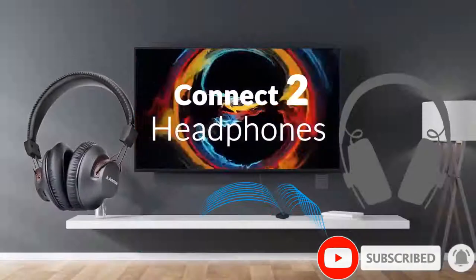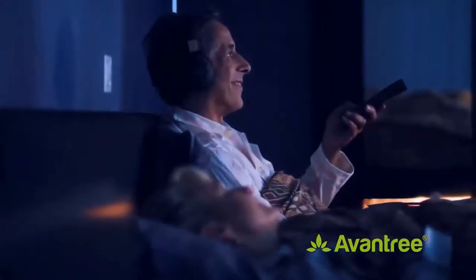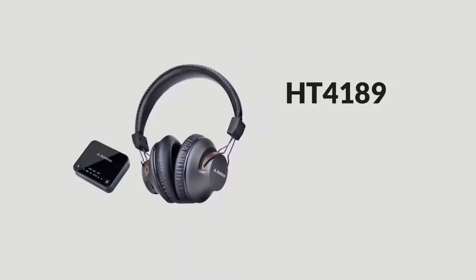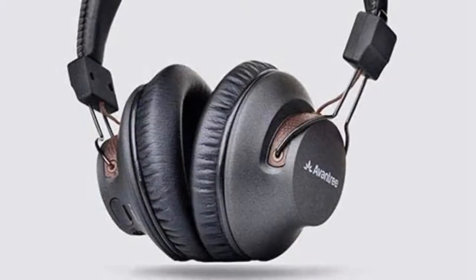These Oventree HT4189 wireless headphones boast a radio frequency transmitter equipped with a bevy of connection options, including ports for RCA, USB, AUX, and digital optical connections, so you can use this with many different types of gadgets in addition to televisions.